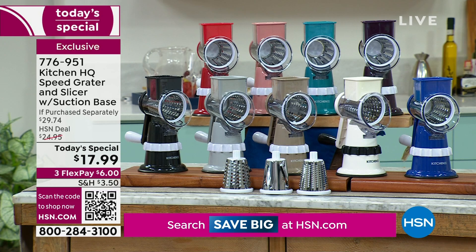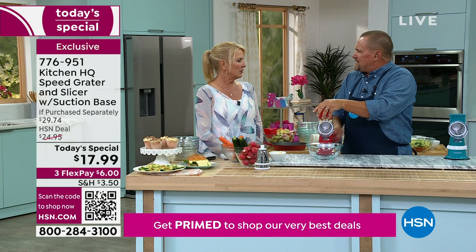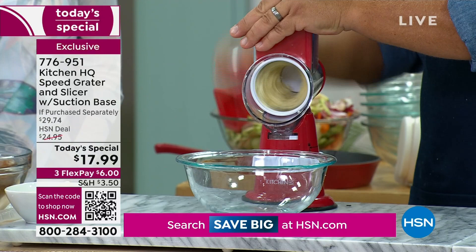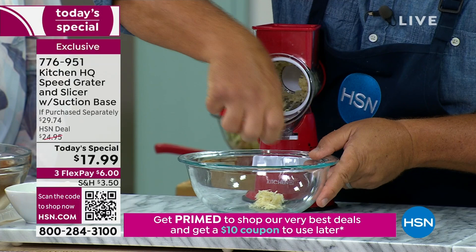People buy four or five at a time because it's a perfect Christmas gift. This is the only time we're doing this as a Today's Special for the rest of the year. It is a phenomenal Christmas gift. Now you asked about garlic — I just grated a whole bunch of cloves of garlic. I'm going to scoop that out and show you the consistency you get — it's absolutely second to none.